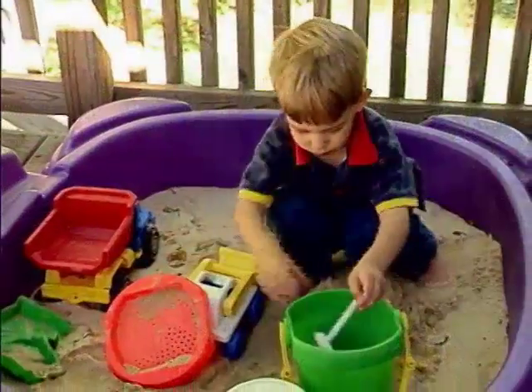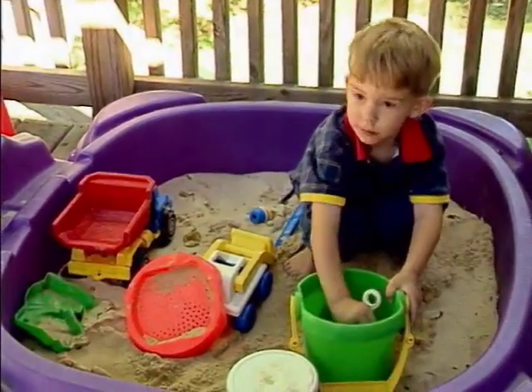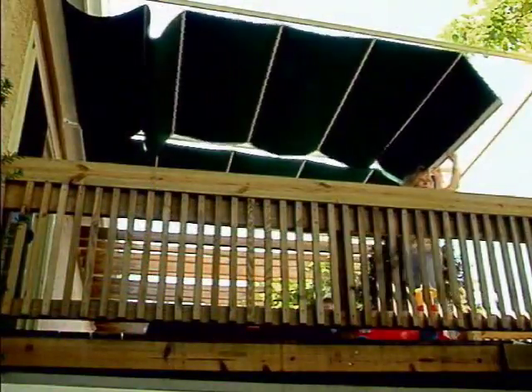My little two-year-old uses it the most. This is his little play area, his playpen now, and I can let him hang out here and not worry about him getting sunburned or anything like that.